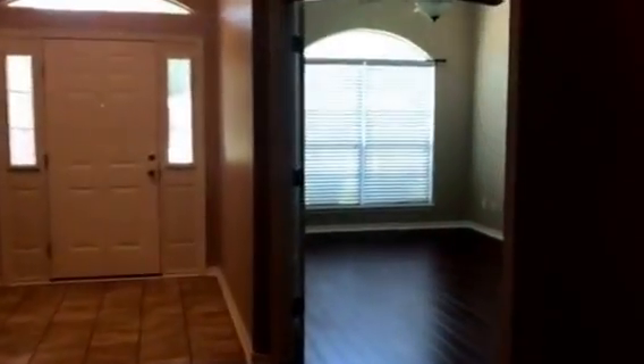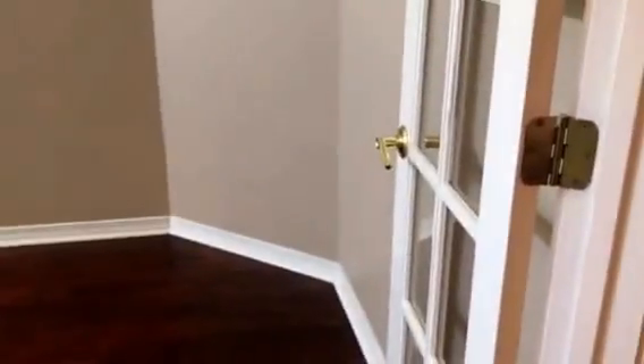This is a bonus room office where the hardwood extends all the way in. Nice ceiling fan and high ceilings. This is an office bonus room with French doors that close.